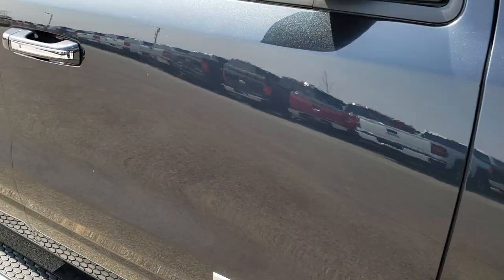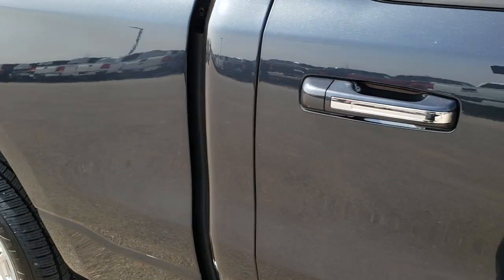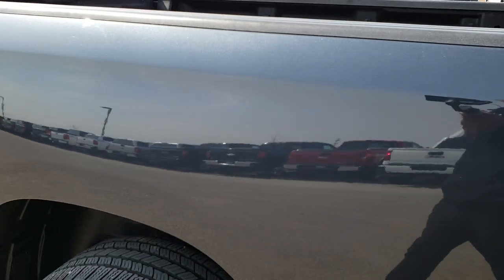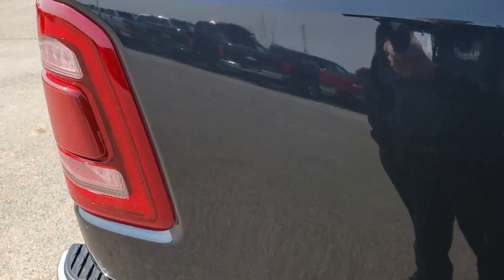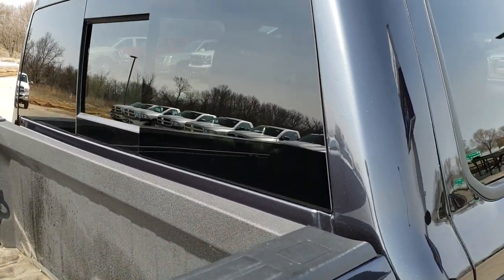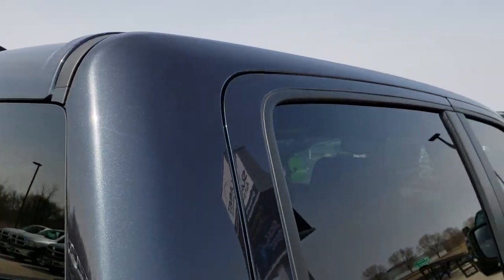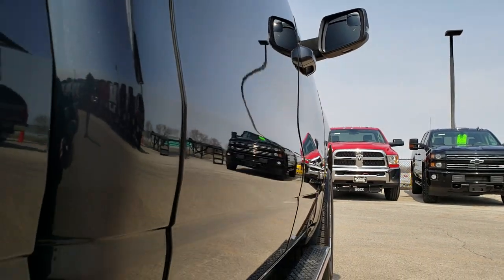As you go down this side of the truck, you can see just how clean the body is, how reflective and mirror-like that paint is. We take these HD videos so if you are far away, or even if you're close by and just cannot make the trip down, you can still see the truck, hear the truck, and have confidence in the vehicle before you even get here. Down this side, very clean — didn't see one single dent or ding.